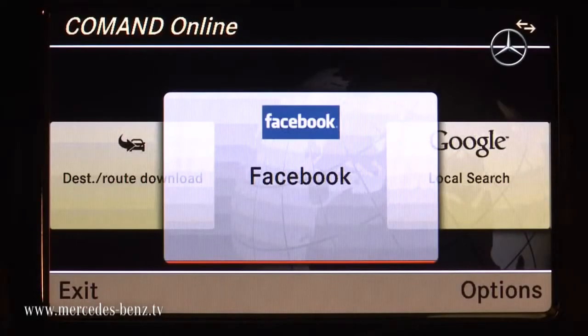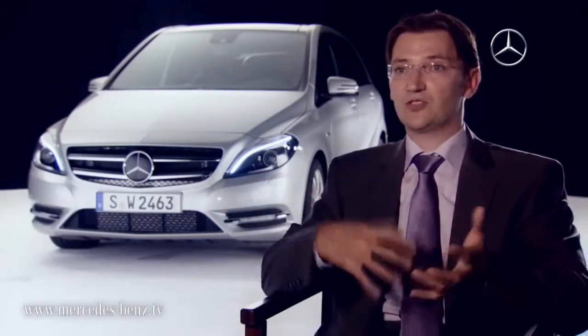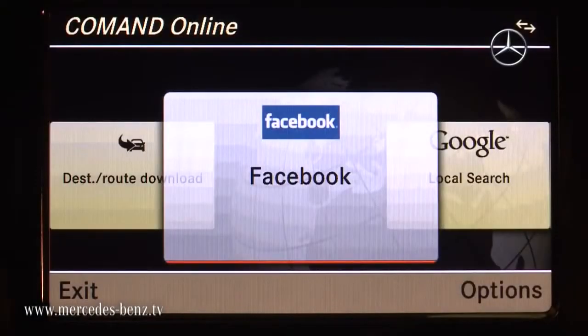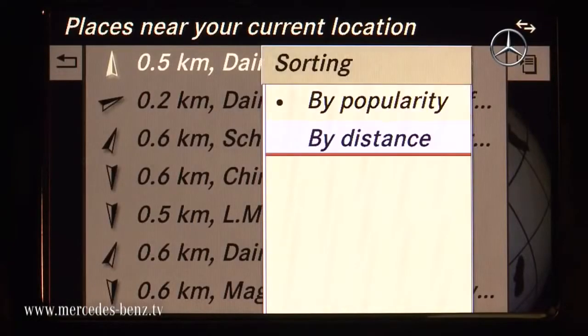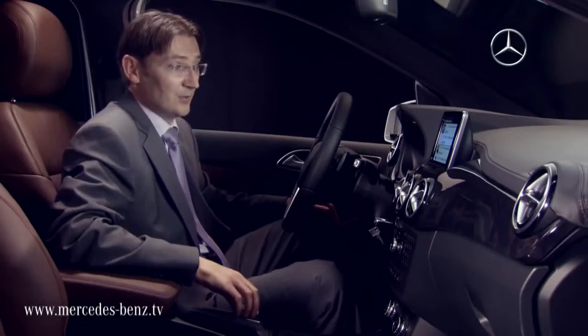Brand new in the B-Class is Facebook integration, so you can check into places and share the destination where you're driving to with your friends — very easy to use. All my friends who use Facebook and check into places, I can see it here and we can meet up very easily. I don't need to type in their destination while driving; I can already see where they are.